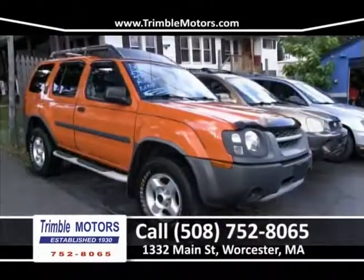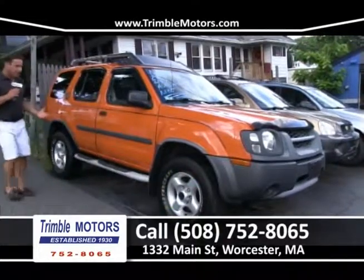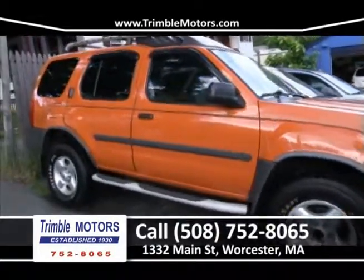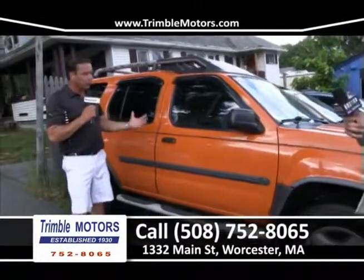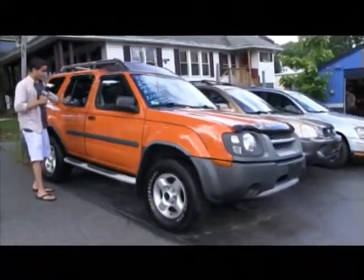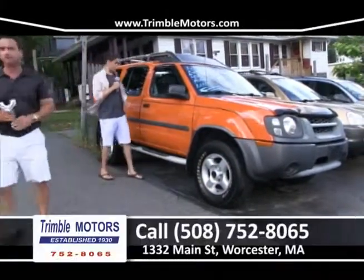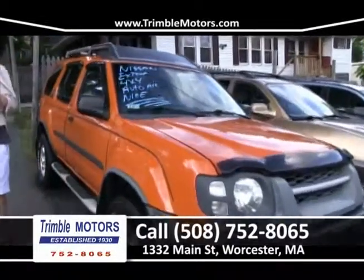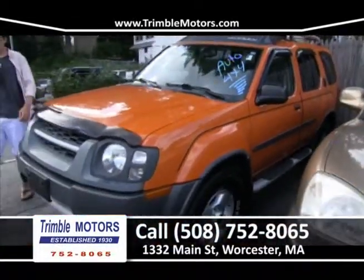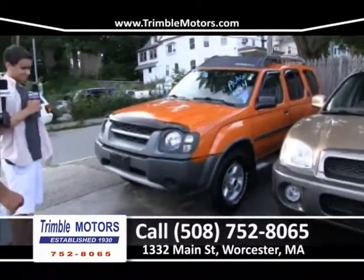Up next is one of the cleanest Nissan Xterras I've seen — alloy wheels, six-cylinder, ice-cold air conditioning, running boards, and not a speck of rust on this truck. The Xterras were famous for taking on New England weather and rusting up, but this one is spotless. Clean Carfax, original paint, low miles, never been smoked in. We can get you in this truck for around $150 a month. It has three different levels of 4x4 — 4-high for snow and sand, and 4-low for more torque. A real all-terrain vehicle. Get down here to Trimble Motors, 752-8065.